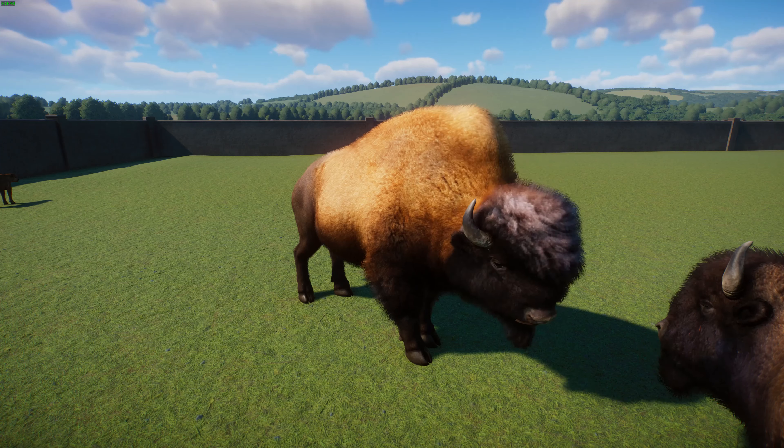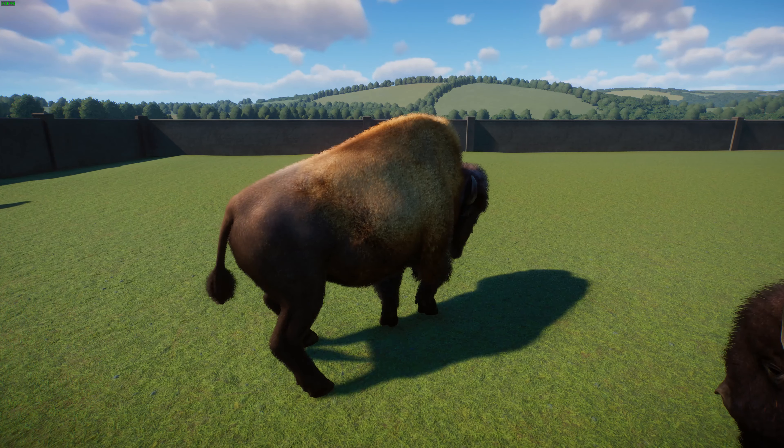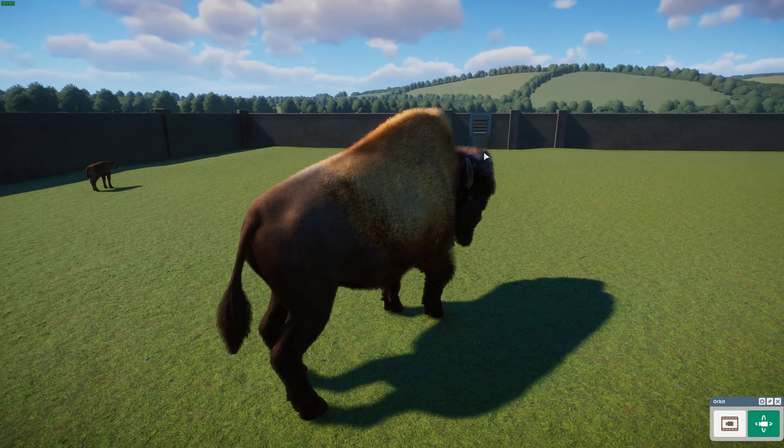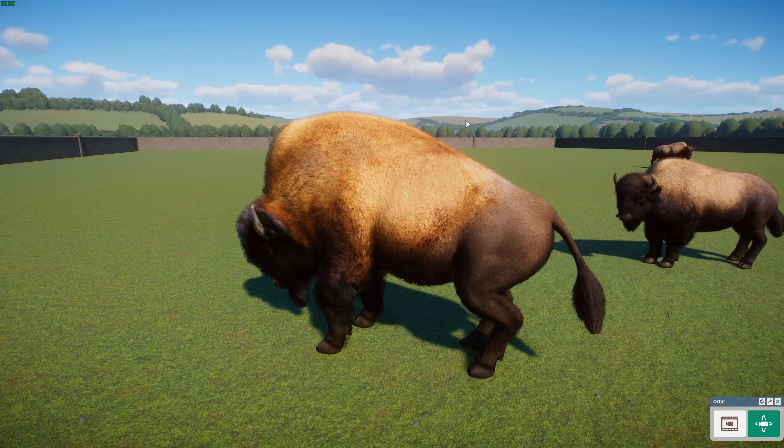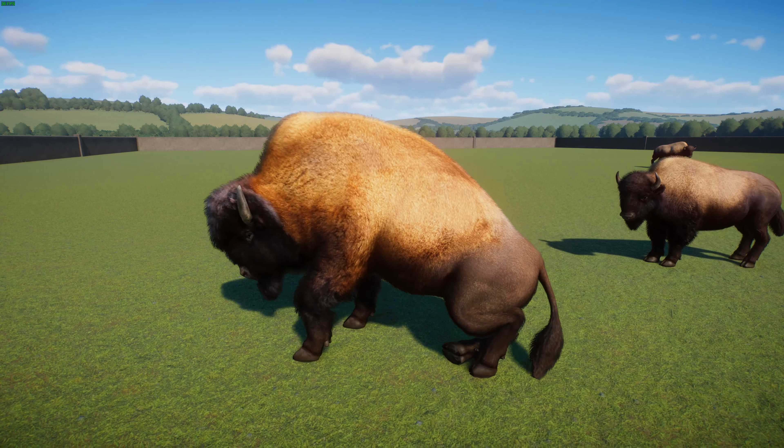These guys are much more primitive in terms of their phenotype compared to the Plains Bison, since they have this big sloped back and kind of resemble their ancient ancestor Bison antiquus. They have this Dorito-shaped back, which is really cool. They're also slightly larger and heavier than the Plains Bison on average. The largest males can reach about 3.3 to 3.5 meters or 11 feet in body length, stand about 200 centimeters or 6.5 feet tall at the withers, and can weigh up to 1,179 kilograms or 2,600 pounds.